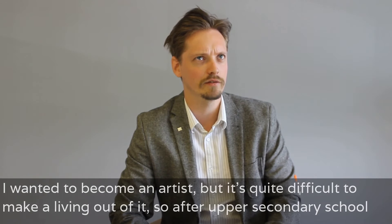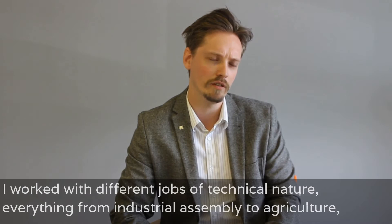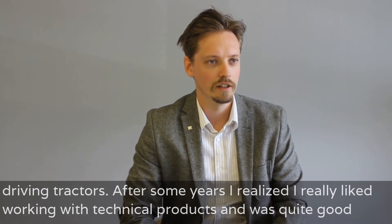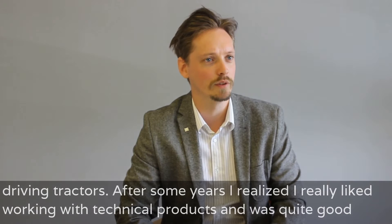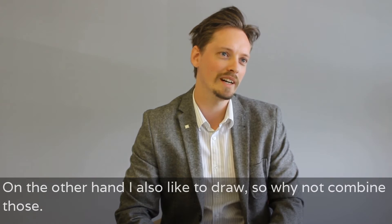And I wanted to become an artist, but it's quite difficult to make a living out of it. So, after upper secondary school, I worked with different jobs of technical nature, everything from industrial assembly to agriculture, driving tractors. And after some years I realized that I really liked working with technical products and was quite good at understanding them. On the other hand, I also liked to draw. So, why not combine those? Combine technical products and drawing.